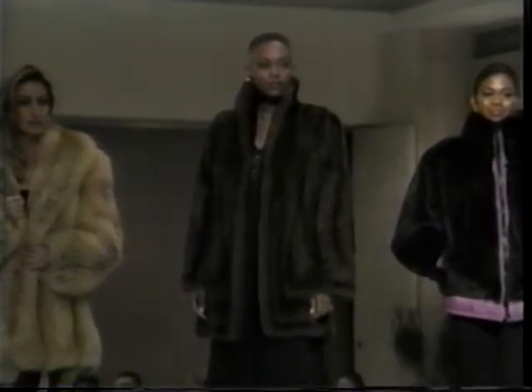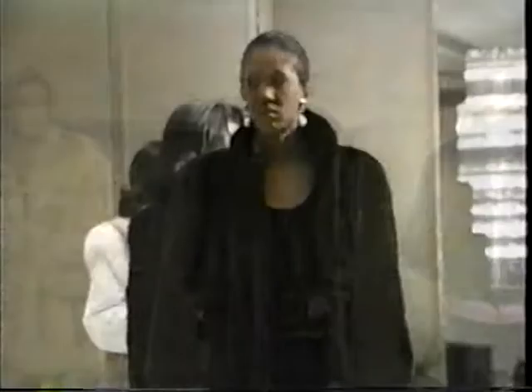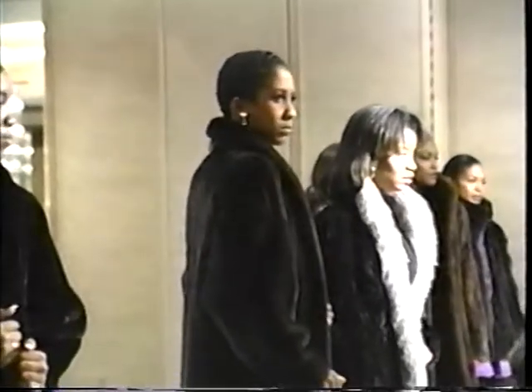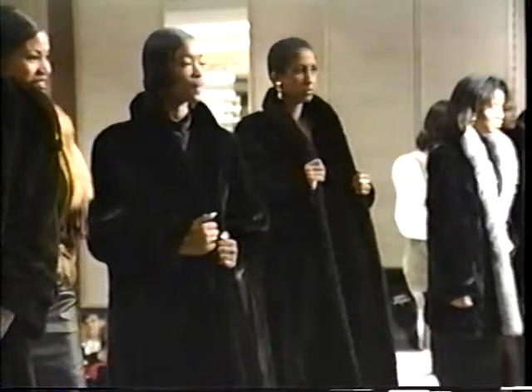Our seventh fur is the American Ultra. Fifty inches of beautiful mahogany mink made from the finest female skins in the world. When you buy American Ultra, you buy the best.